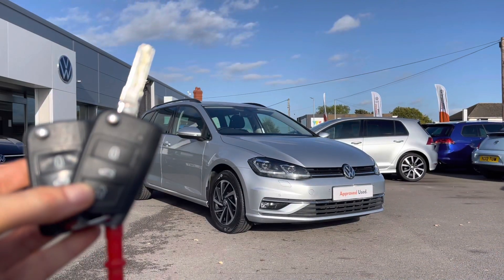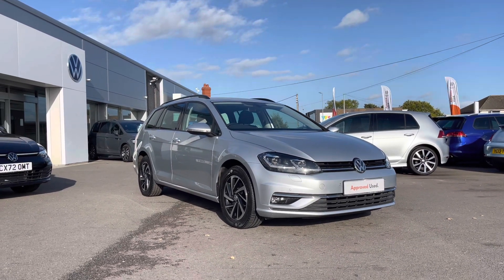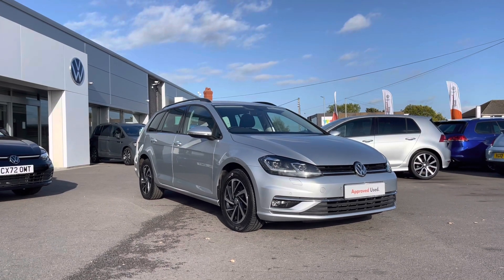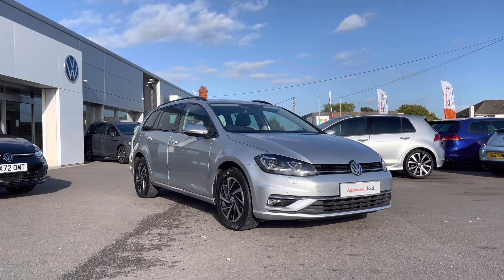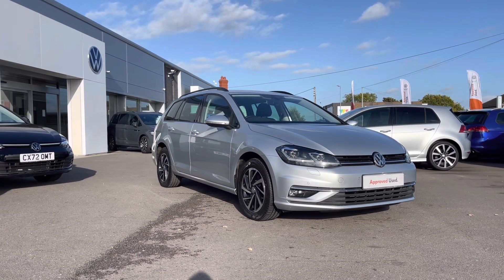Thank you for watching this video. This Volkswagen Approved Used Golf Estate includes a two-year warranty as well as two years roadside assistance, along with additional benefits and flexible finance packages available. For a personalised finance quote or to book a test drive, please contact us now on 01978 340 600.